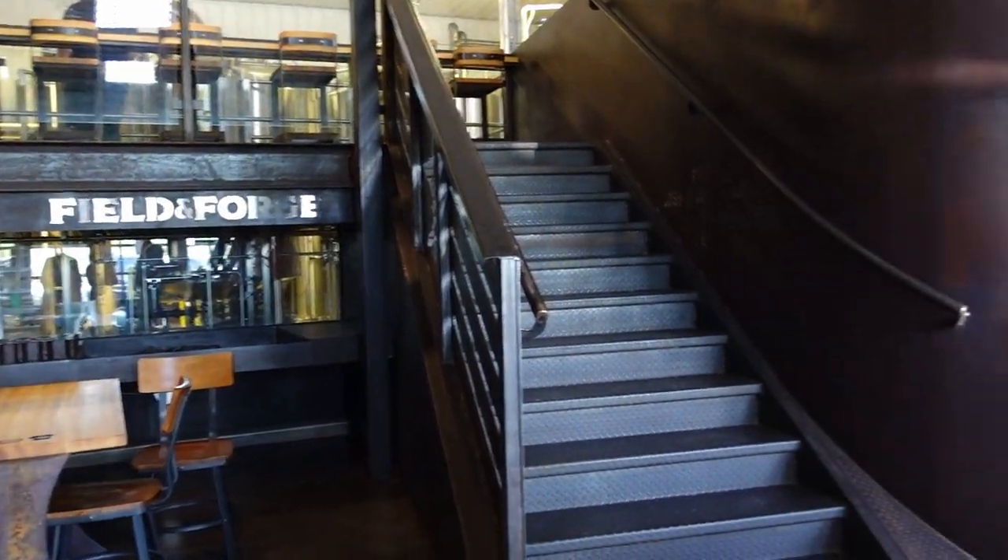We're stopping for lunch here at Field and Forge. This is one of my favorite craft breweries and gastropubs in all of Alberta. It is definitely a hidden gem because it's found in the small town of Innisfail. It's this really cool open-concept brewery where the restaurant is kind of right in the middle of everything. You walk in and you really smell the yeast and the mash happening — it's a really cool immersive experience.